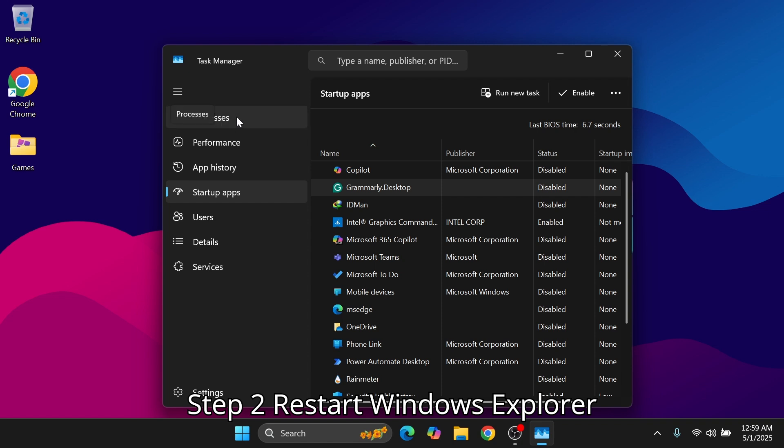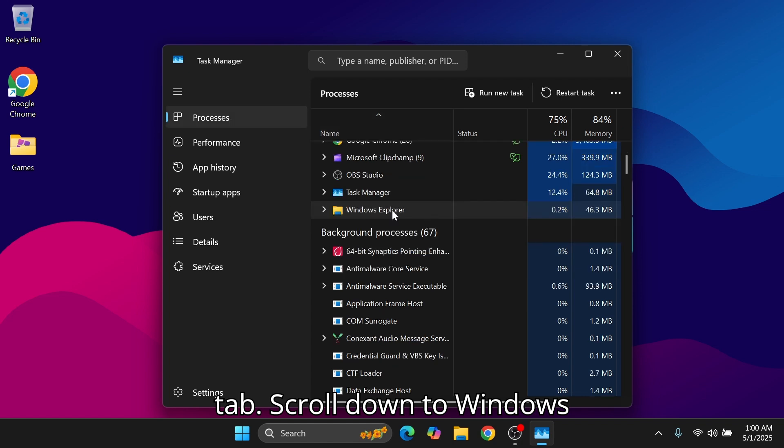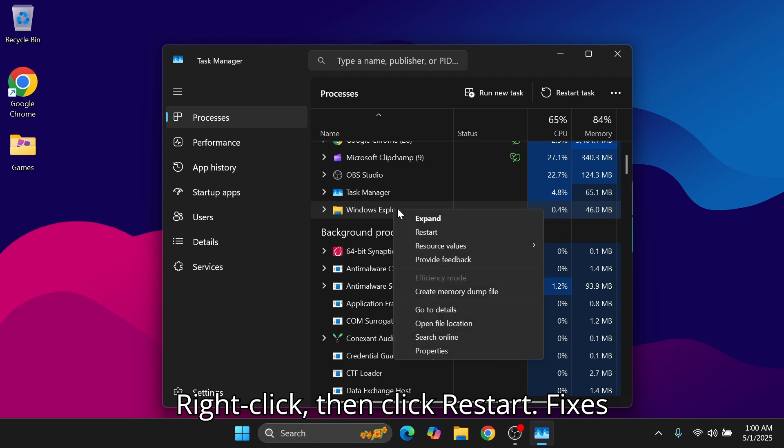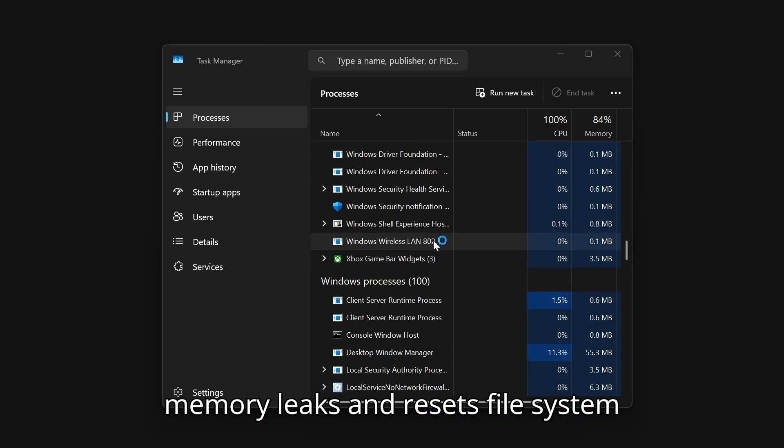Step 2: Restart Windows Explorer. From Task Manager, click the Processes tab, scroll down to Windows Explorer, right-click, then click Restart. This fixes memory leaks and resets file system performance.